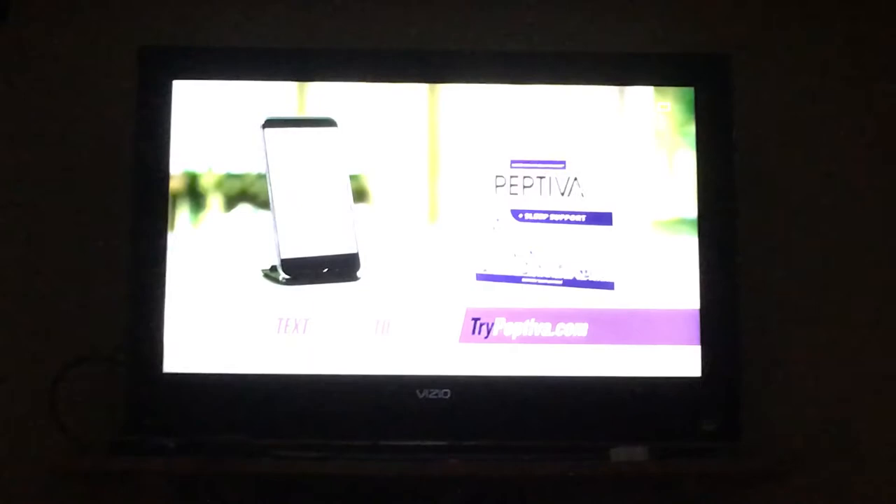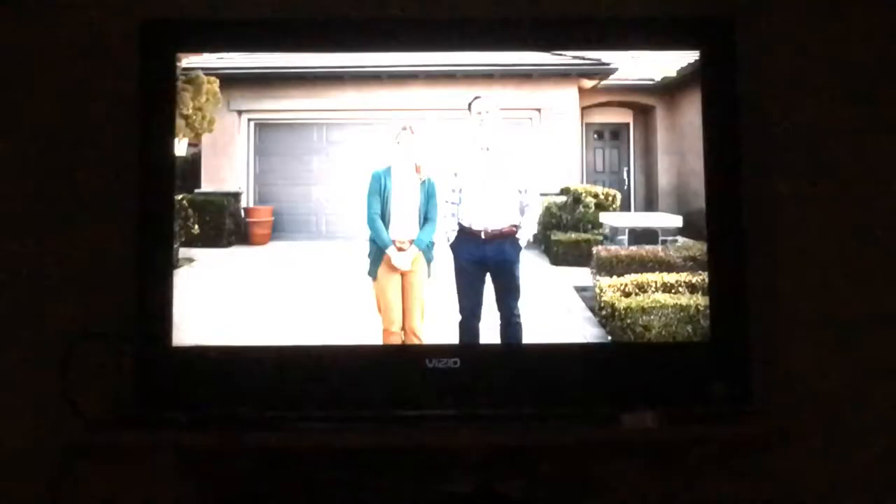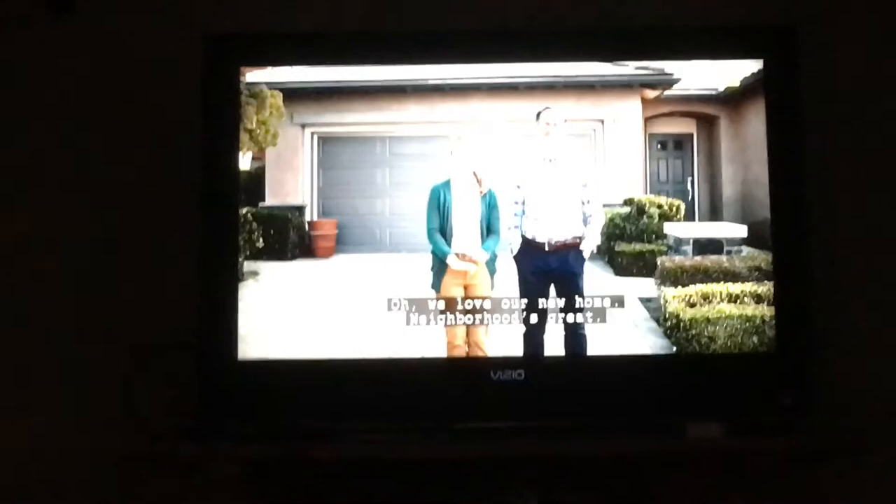I hate that y'all have to watch this with me. But this is what I have to go through every time to try to get to my show into the part where it starts getting jacked up and I can't see what's happening.